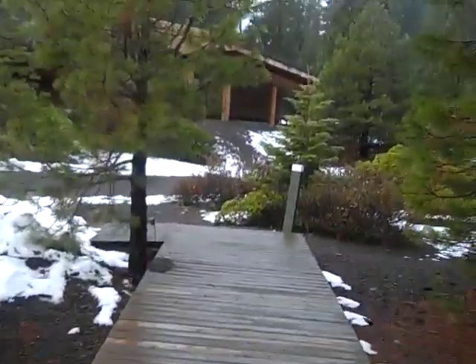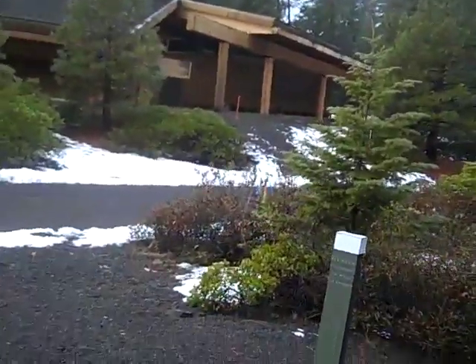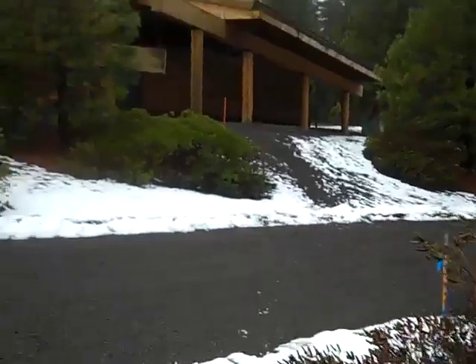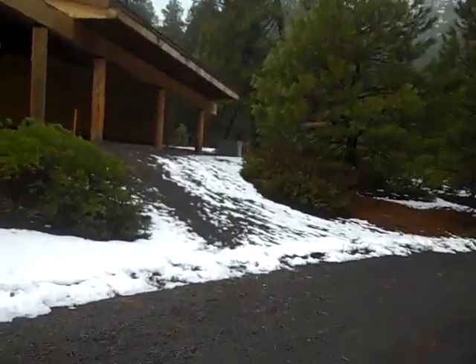Sometimes I've seen pictures of this place and it's covered in vast amounts of snow. And earlier this year, I think they kind of lost power for three days or something because of snow.